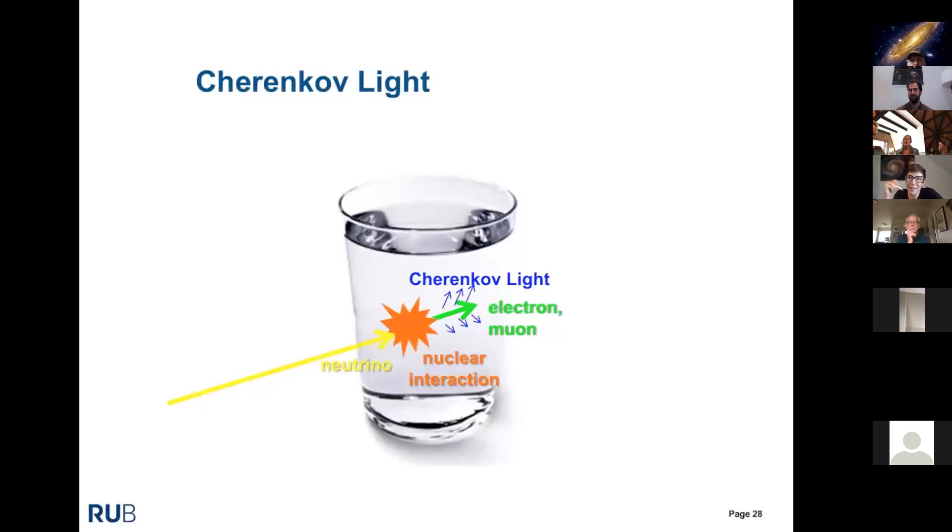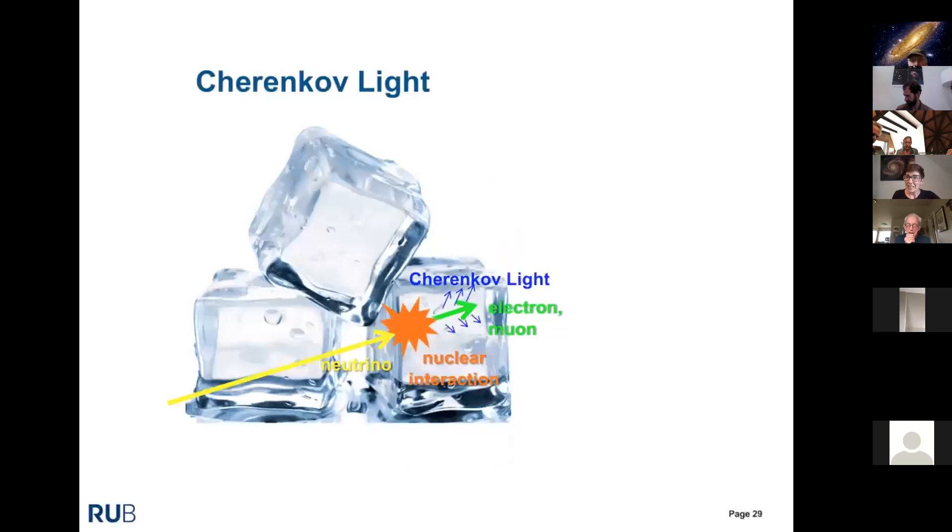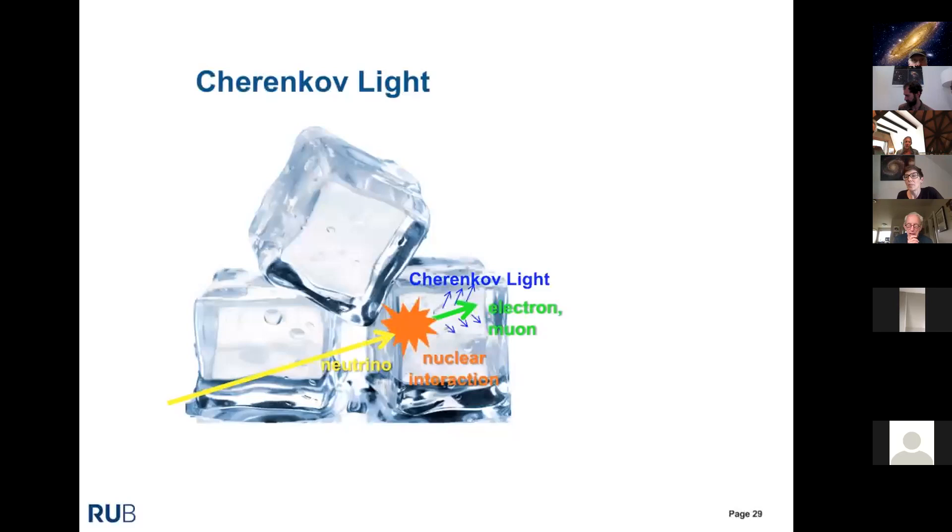We use Cherenkov radiation to measure high-energy neutrinos. But since neutrino interactions are so rare, a glass of water would require hundreds of years for a single interaction. We need a transparent detector that is truly huge — roughly a cubic kilometer — to see a few interesting events per year. You can't build a tank that size, so you need to find a natural medium: a cubic kilometer of transparent ice or water. We find this at the South Pole.